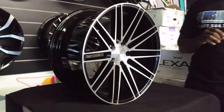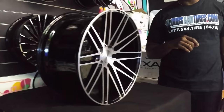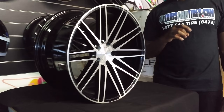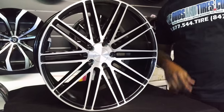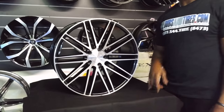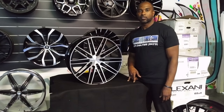Great price on the Element wheels. You can find these online at DoveAndTire.com or you can call us at 877-544-8473. This is your boy KB from Dove & Tire TV signing off. Out.